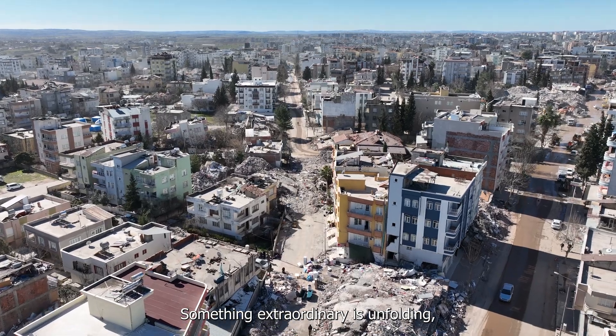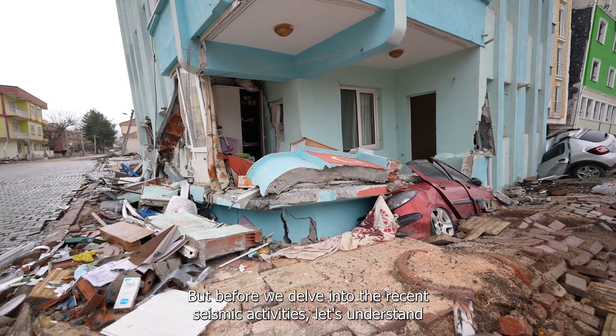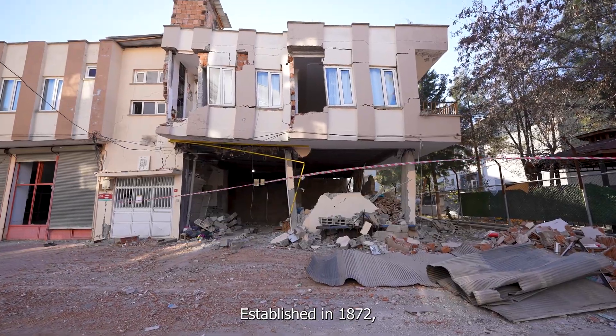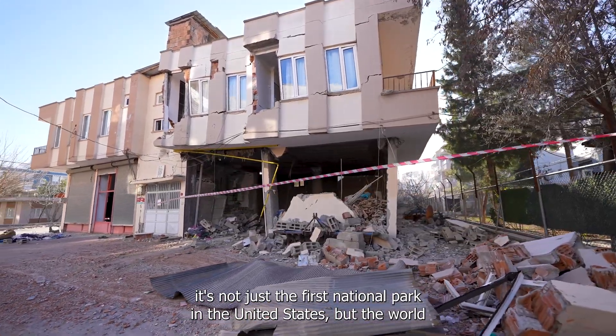Something extraordinary is unfolding, and you'll want to know what scientists have found. But before we delve into the recent seismic activities, let's understand the background of Yellowstone National Park. Established in 1872, it's not just the first national park in the United States, but the world.